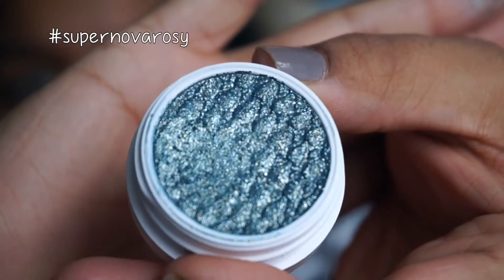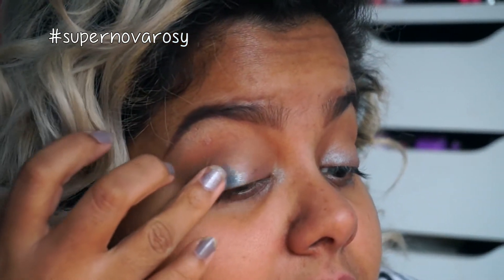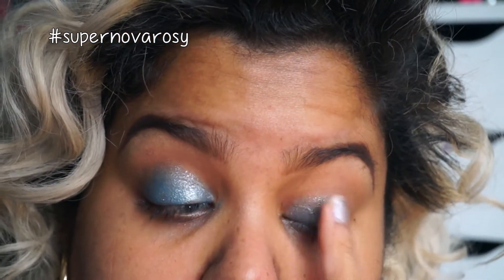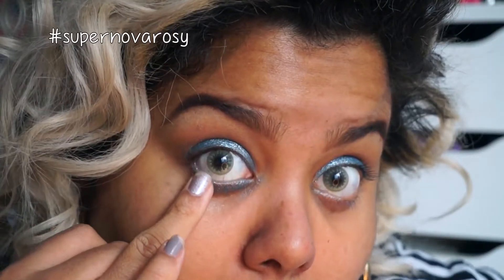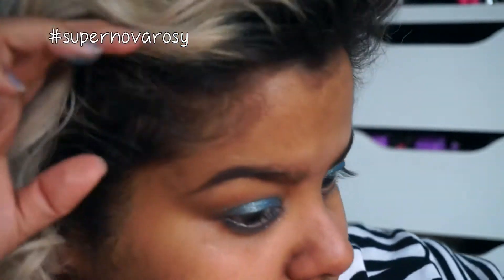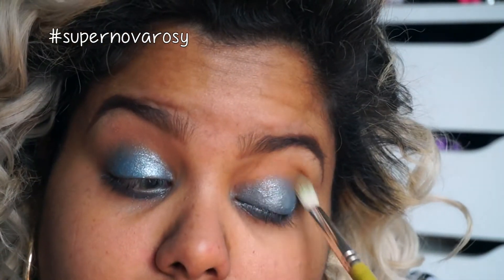Now let's move on to the star of the show — Crinkle Super Shock Shadow! Look at that color, it's amazing! This is from ColourPop Cosmetics, and I'm using my finger to apply it in a patting motion to the eyelid. I'm also applying it to the lower lash line, and then going back with the fluffy brush to further blend these colors together.